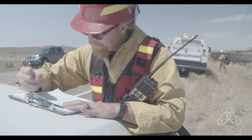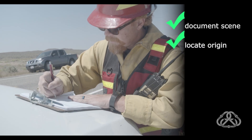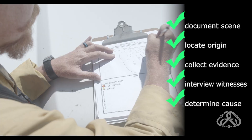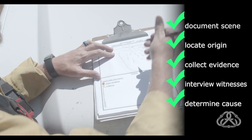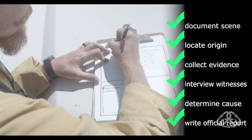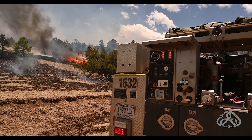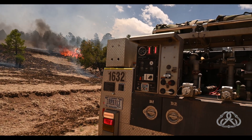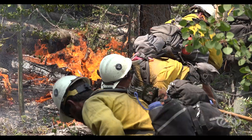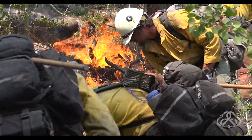Wildland Fire Investigators have the knowledge, skills, and tools needed to properly document the scene, locate the point of ignition, collect evidence, interview witnesses, and determine the cause, which could lead to identifying the responsible party. Fire investigators are also the ones who will be writing the official report. As a first responder, you have a responsibility to note observations of the scene and protect the origin area. One step closer to determining fire cause brings us one step closer to preventing future fires.